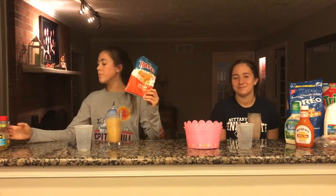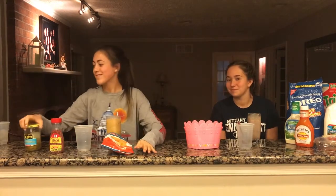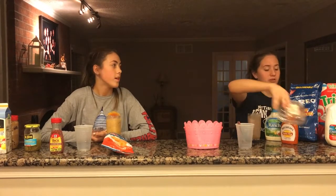Hey guys, so we're going to drink ours now, but we're first going to tell you what's in them. So in mine was Ruffles chips, bacon bits, three bread and butter pickles, peanut butter, guava juice, and a banana. And in mine I had Trix, Oreo crumbs, ranch dressing, buffalo sauce, milk, and then strawberries and blueberries.